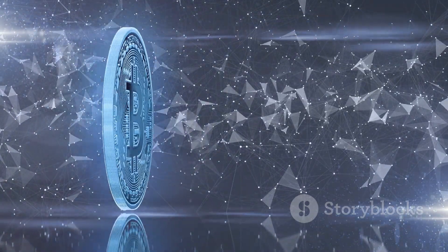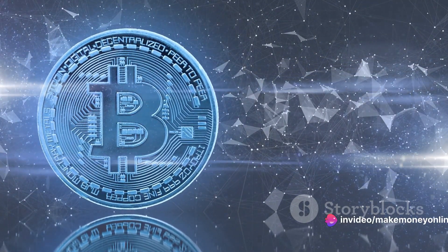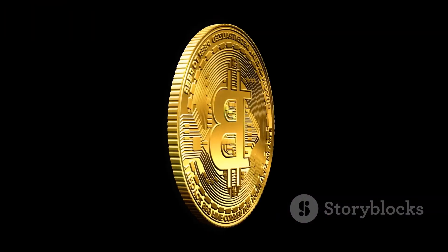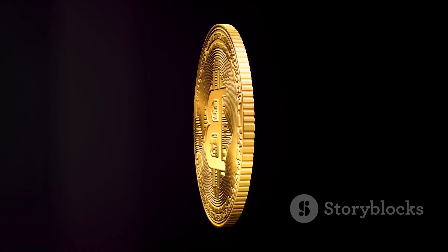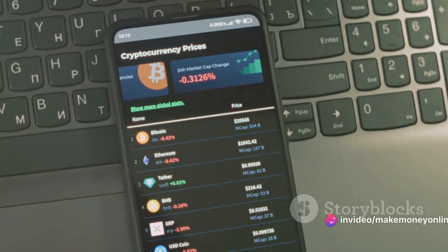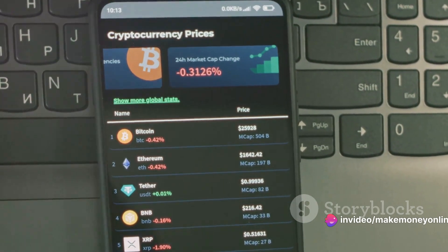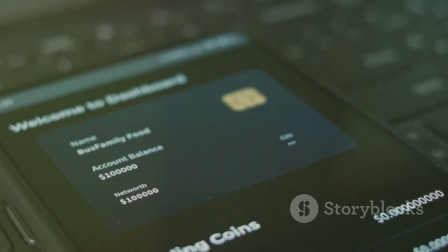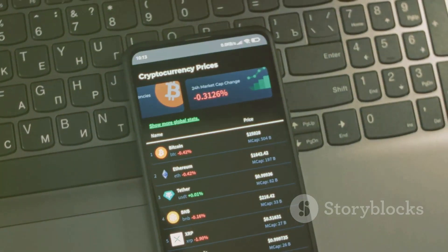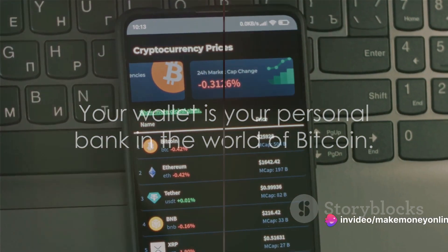There are various types of Bitcoin wallets catering to different needs, varying in terms of safety, security, convenience, and other properties. They range from the highly secure to the relatively simple — hardware wallets, software wallets, and even paper wallets. The choice of wallet comes down to how you balance your needs between security, convenience, and how much you plan to transact. Your wallet is your personal bank in the world of Bitcoin.